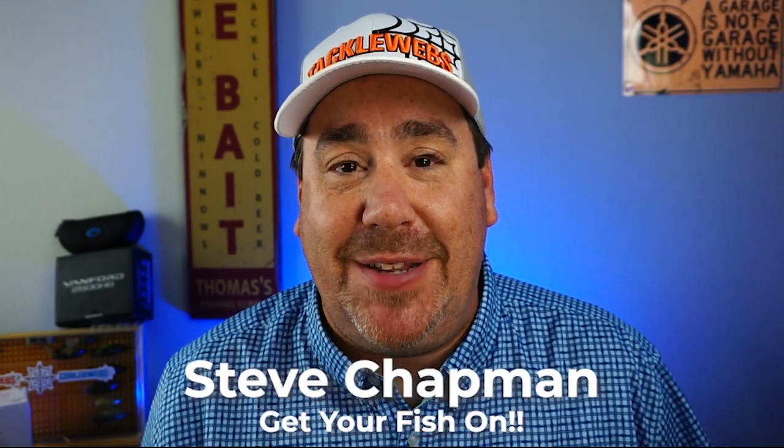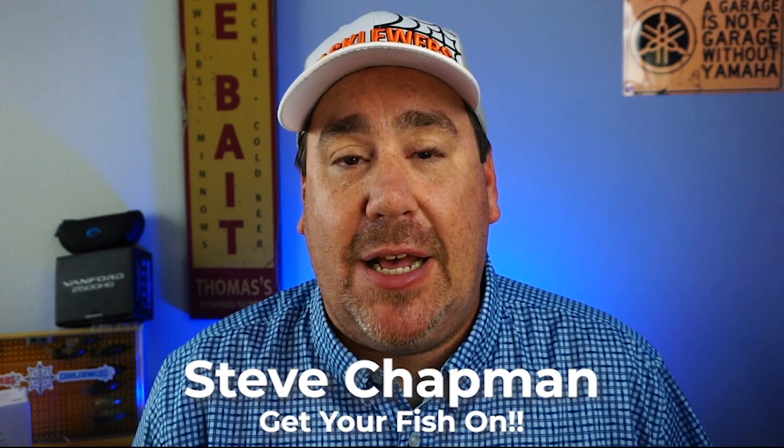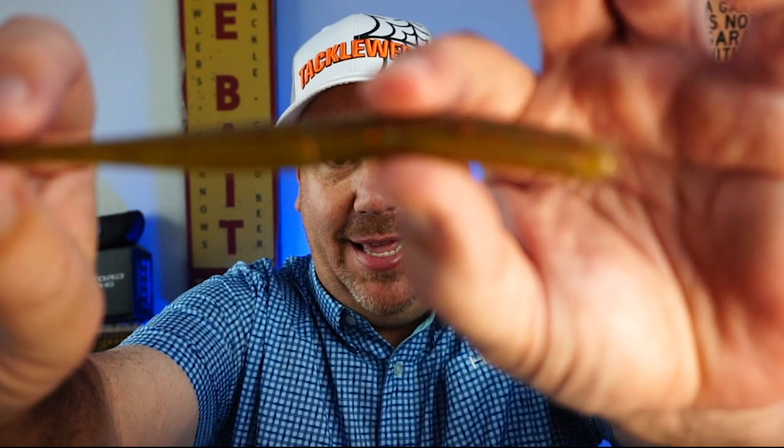Oh my god Becky, look at her butt, it is so big. Hey guys, welcome back to the channel, welcome back to the vlog. If you're new to the channel, I'm Steve Chapman. Today we're taking a closer look at a worm — but what's so special about it? Well, many things. It has the greatest name for a worm or fishing tackle bait in years. We like big butts and we cannot lie — from 13 Fishing, it's the Bubble Butt.